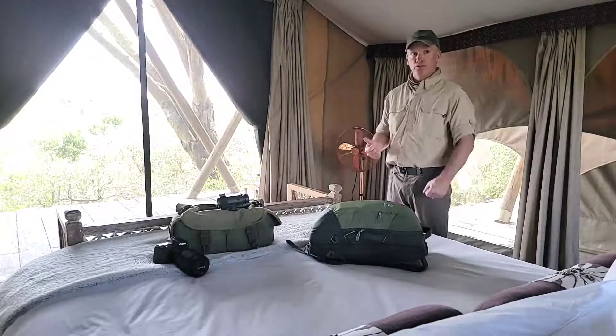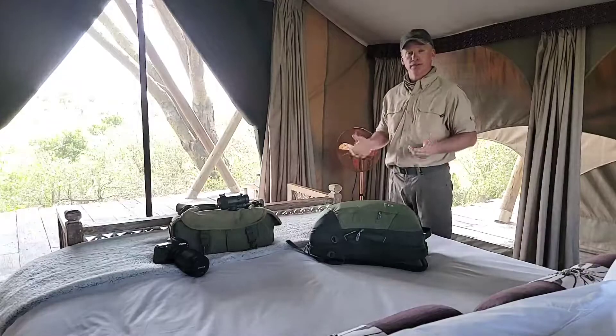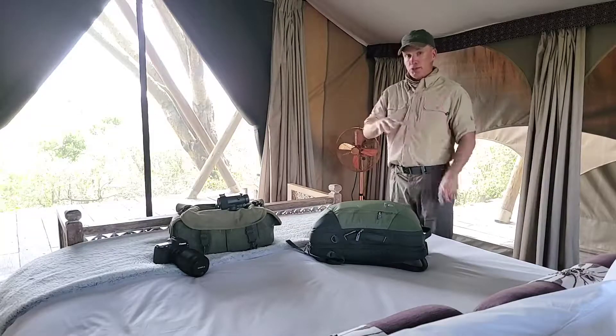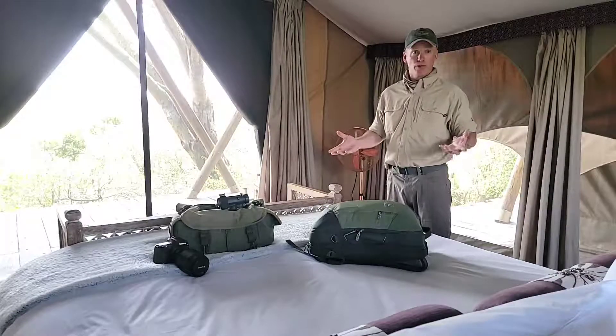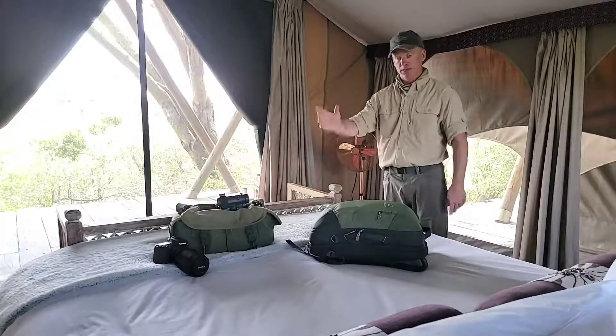Hi, I'm Tom Mazarese from First Light Safaris. We're in the beautiful Mara Naboisho Conservancy at Great Plains Mara Nika Camp. What I'm going to show you is how much stuff I packed for a safari. I'm here in Kenya for 10 days and what you see here is what I packed for those 10 days.